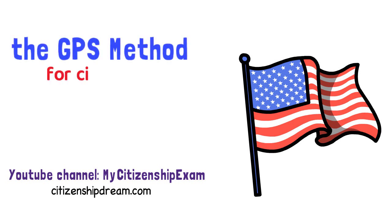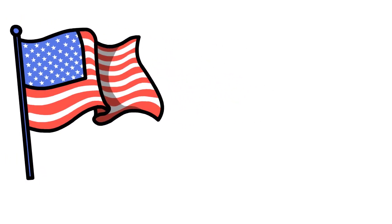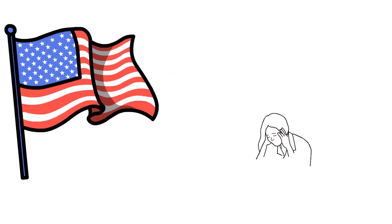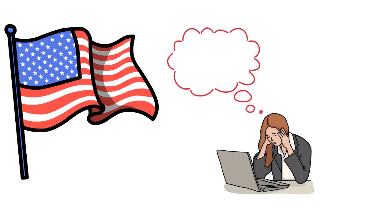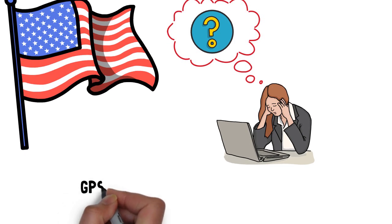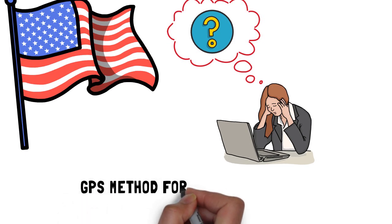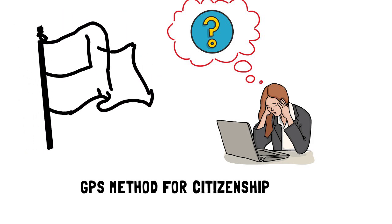The GPS Method for Citizenship. Many applicants study for the civics test for hours and hours, but after a few days they don't remember most of the answers. These applicants feel as if they will never be able to memorize the answers. In this video, I will show you a method that will help you easily remember all the answers to the civics test. I call this method the GPS Method for Citizenship.